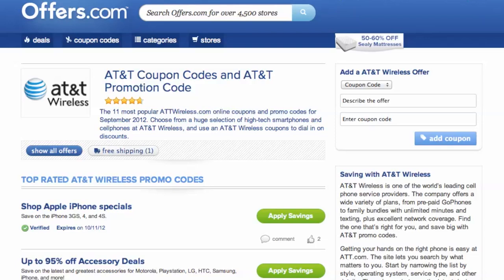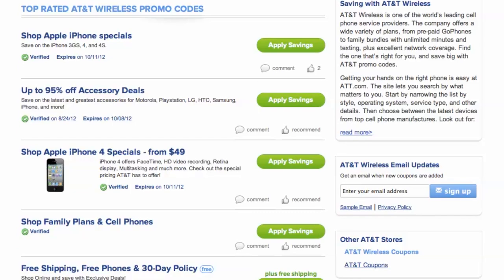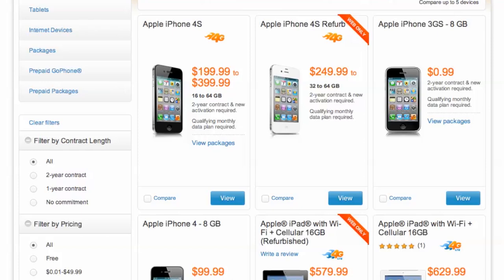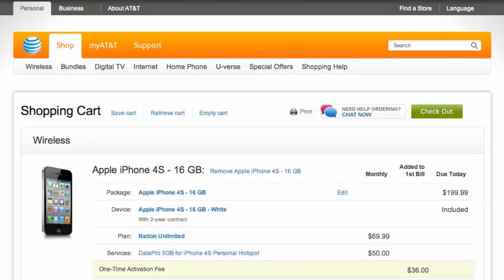It's easy to apply a coupon or coupon code to services or phones on AT&T.com. Simply find the offer that best matches what you are looking for, click on the Deal button, and a pop-up will appear. Your savings may be automatically applied at checkout, or you will be provided with the coupon code needed to save. Once you find what you would like to purchase, head to checkout and you will see your savings were automatically applied.